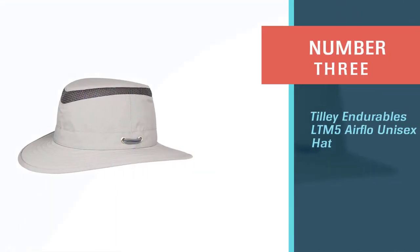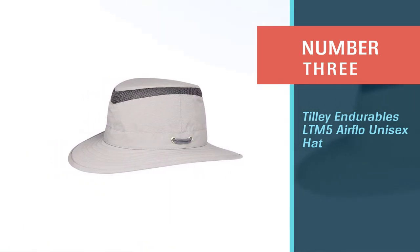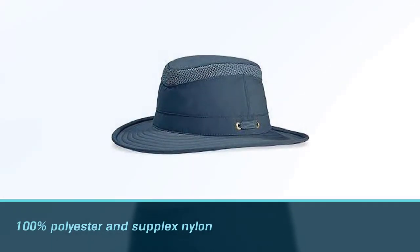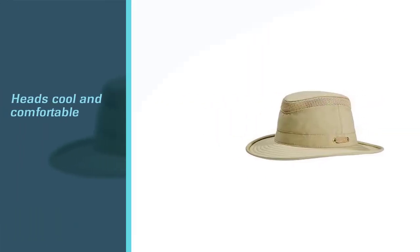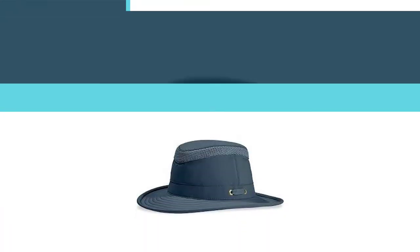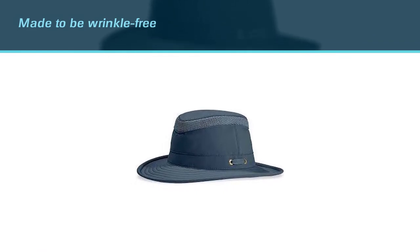Number three: Tilly Endurables LTM5 Airflow Unisex Hat. The Tilly Endurables LTM5 is our selection for editor's choice, thanks to its many features including breathability, durability, and protectiveness from the sun. The hat is both 100% polyester and supplex nylon, helping keep heads cool and comfortable. The hat is made to be wrinkle free, so someone can crush it up and pack it in a suitcase or backpack.